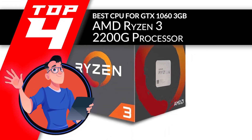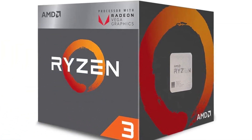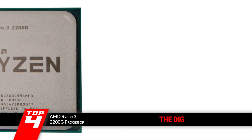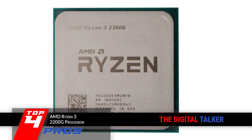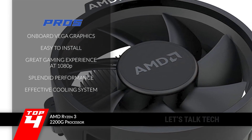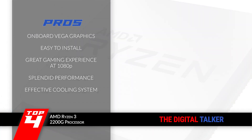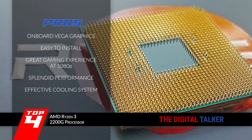Next, we have the best CPU for GTX 1060 3GB, the AMD Ryzen 3 2200G processor. Since this processor works well enough to perform basic productive tasks with ease, it can be utilized by people that do not need that extra surge of power. The quad-core is perfect — anything more would just be overkill. Its pros are: it has an onboard Vega graphics processor, is lightweight and easy to install, provides a great gaming experience with 1080p resolution, works splendidly on basic productive tasks, and the cooling system keeps the processor cool without causing damage.